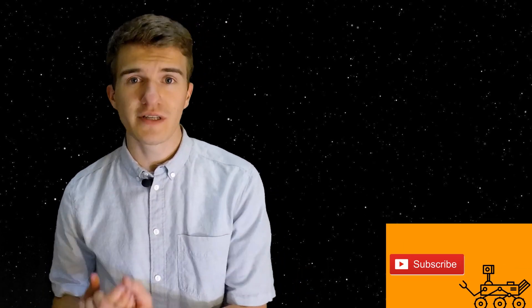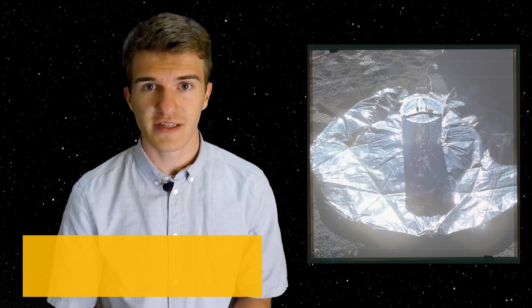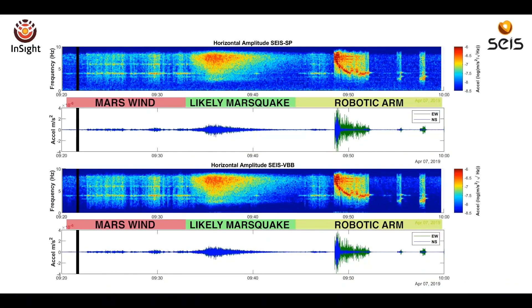They've also detected three other signals that were much weaker than this one, and they're trying to figure out why these things are occurring. They're also hoping for larger signals in the future that will give them more information about the interior structure of Mars. Scientists are realizing that these Marsquakes are very similar to Moonquakes, which were picked up from seismometers left from the Apollo missions. They're going to try to make some correlation between what's going on with Marsquakes and Moonquakes. It's important to note that most of these would go unnoticed here on Earth — they're incredibly small, and the vibrations from the wind alone are almost equal to that of the seismic activity.